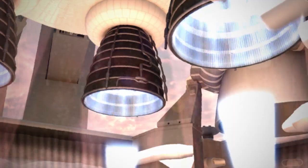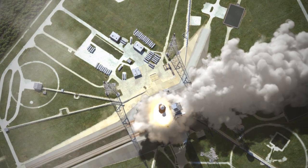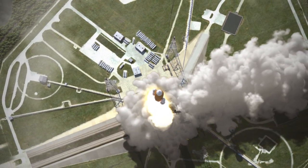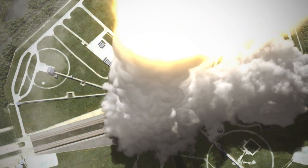Four RS-25 rocket engines capable of producing over 2 million pounds of thrust will power the Space Launch System's core stage. It takes a lot of fuel to generate that much power. In this lesson, we'll learn how we fill up the core stage. And now, it's time for you to put mathematics to work.